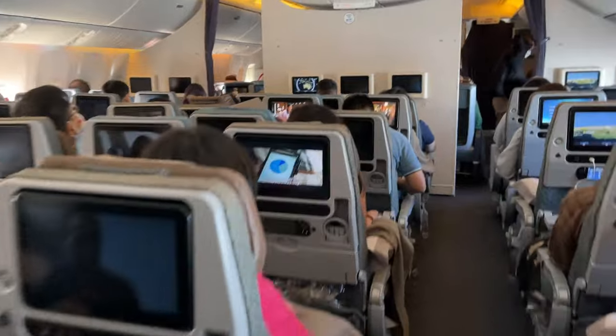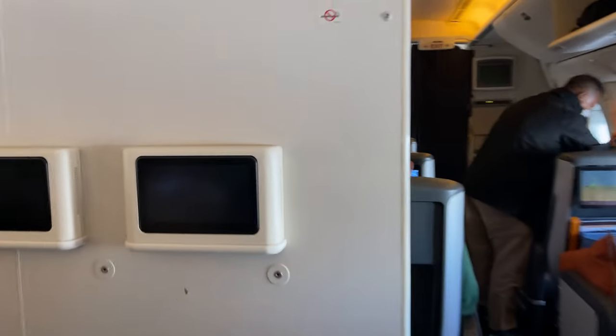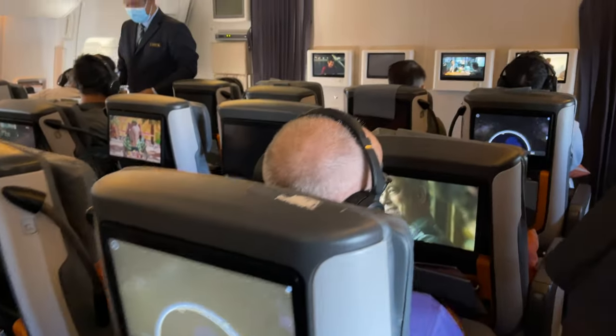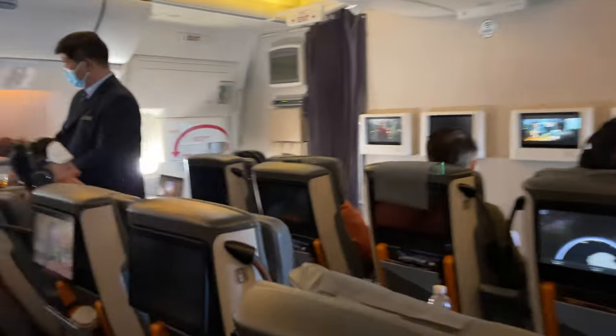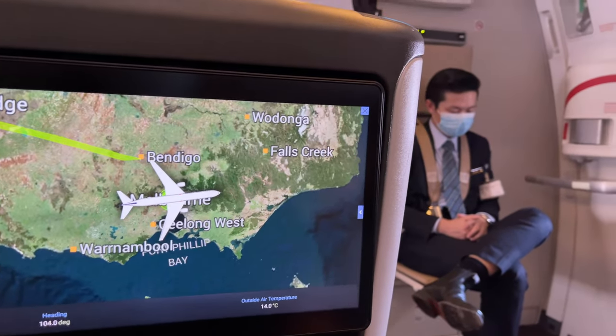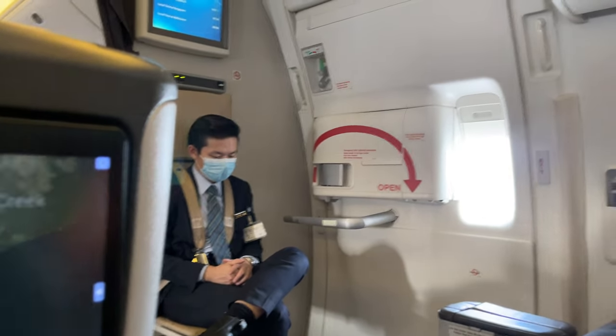So I just came from the toilet for a wee, and I'm walking back through their Economy Class to my seat. It's good for stretching as well — we need to prevent developing deep vein thrombosis. Look how cute the airplane looks flying on the map, and the little guy icon is so cute too.